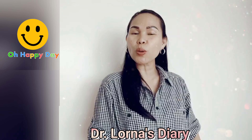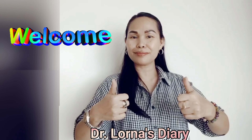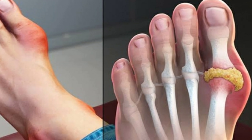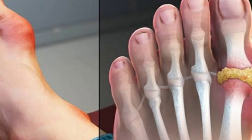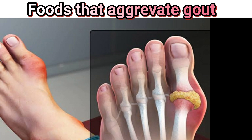Good day everyone, this is Dr. Lorna and welcome to Knowledge is Power. Today, let's talk about gout. It's a broad topic, but I'm going to concentrate on the signs and symptoms — how will you know that it is gout, and what are the foods that will aggravate your condition?